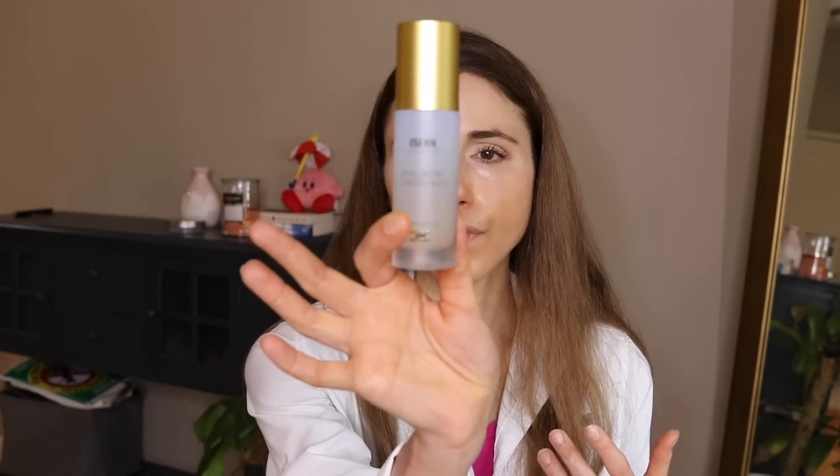It can be tricky to find products free of hyaluronic acid. For me personally, I use a lot of hyaluronic acid products and I've never had a problem. But recently I had a really adverse reaction to the Isdin Hyaluronic Concentrate — it also has salicylic acid, which is great for pores and acne breakouts — but it made my face very red.